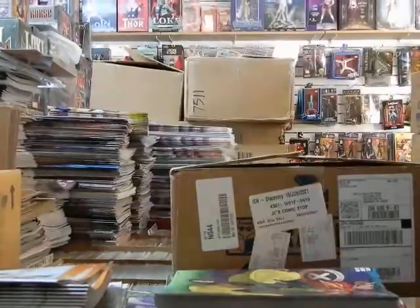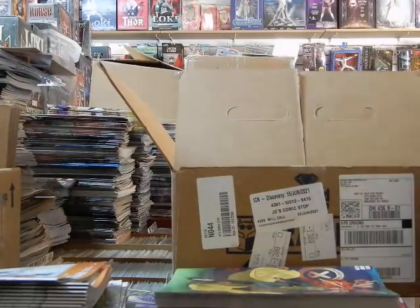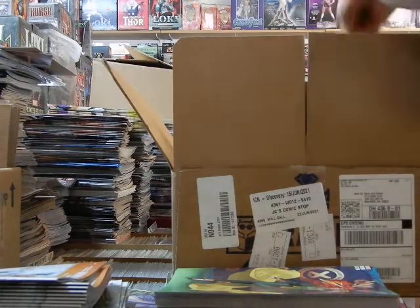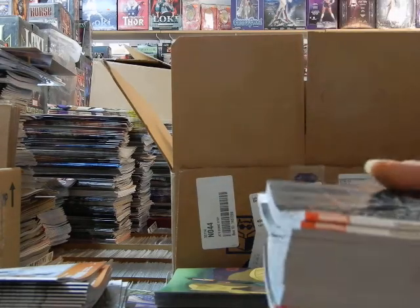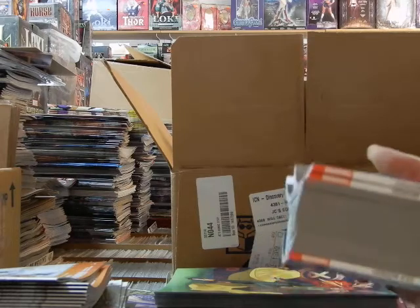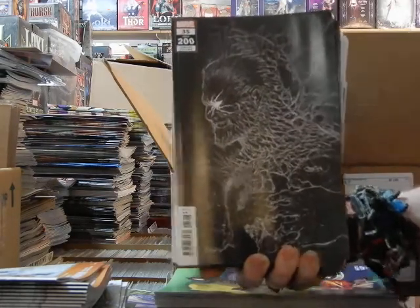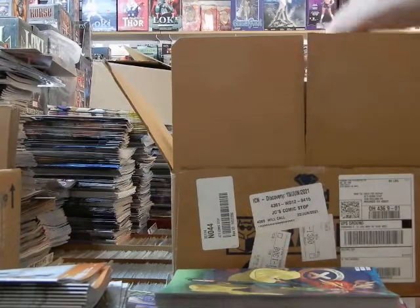We're going to pause so I can get this box out of the way. Last box, final box — it's a heavy box, almost a 50-pounder. There's more Venoms — these are the Patrick Gleeson covers. You're going to have to see where the spider is or what he hides on his covers. Got the Spider-Man cover and the Carnage cover — those are the Patrick Gleeson covers.